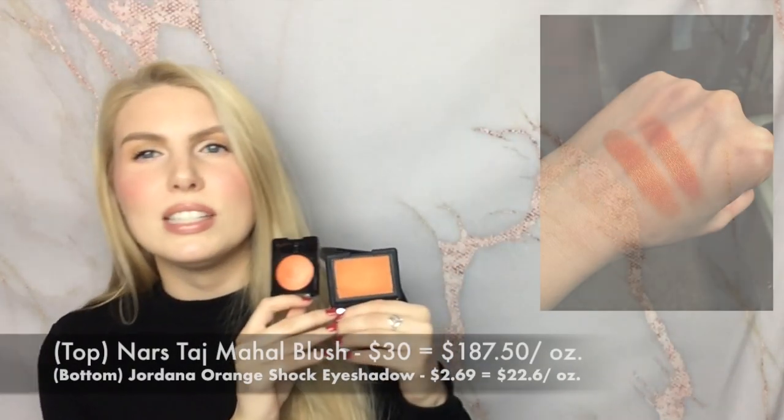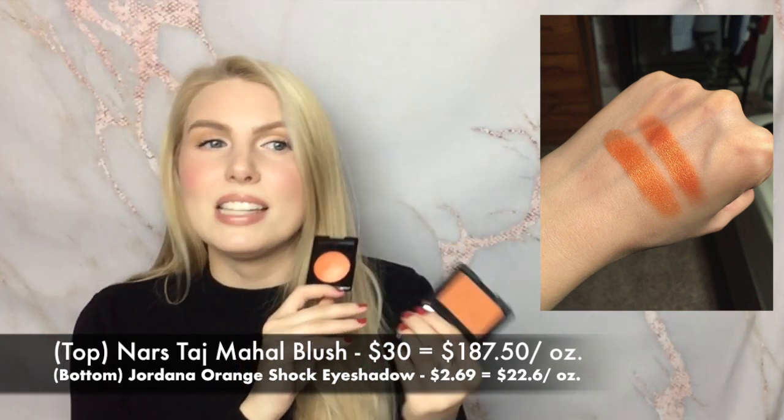The next product I'm duping is the NARS Taj Mahal blush. This is a gorgeous blush - a kind of burnt orange shade with a gold shimmer. It looks gorgeous on people with deeper skin tones, really bringing out the warmth in your skin. However, NARS recently undid their cruelty-free status - they're starting to sell in China - so I was very upset and needed to find a dupe. A lovely subscriber Ashley emailed me and told me that the Jordana eyeshadow in the shade Orange Shock would be a similar color, and it absolutely is.